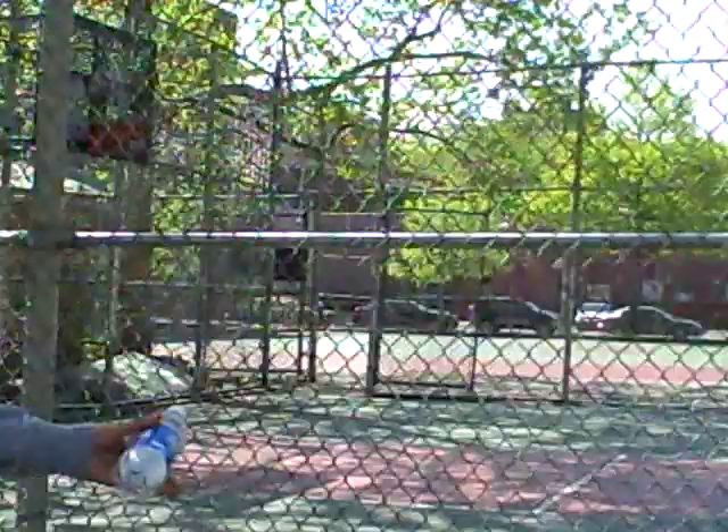Now we are on the basketball courts, shared playground areas, the kickball courts, and the loveliness of elementary school.